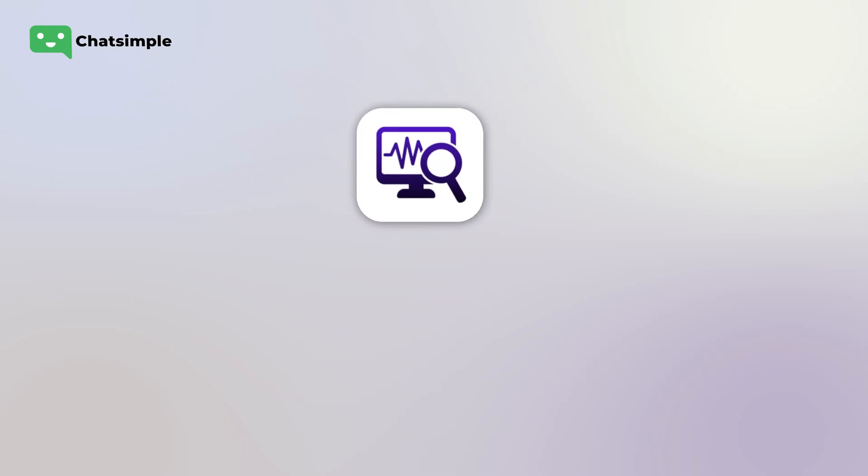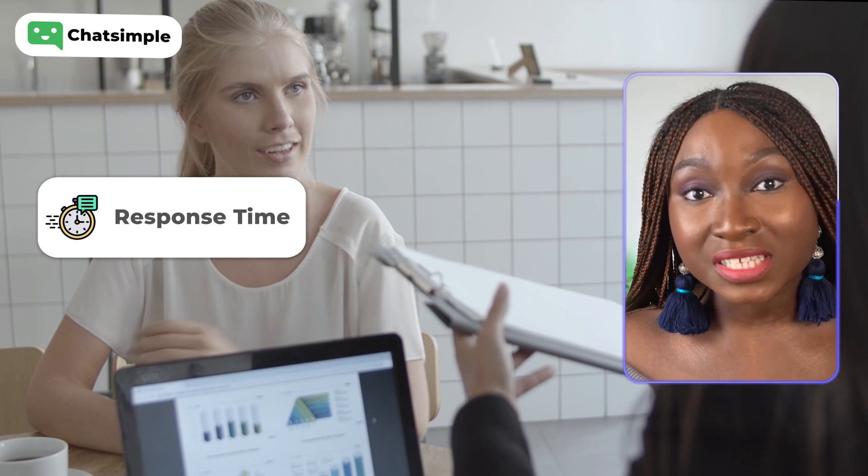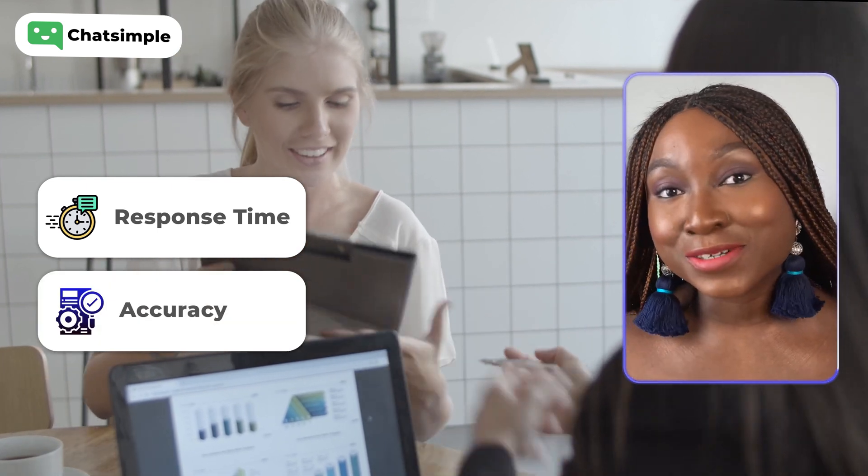My final recommendation is to monitor and improve. As with any chatbot, it's important to monitor ChatSimple's performance and improve as needed. This means tracking things like response time, accuracy, and customer satisfaction.